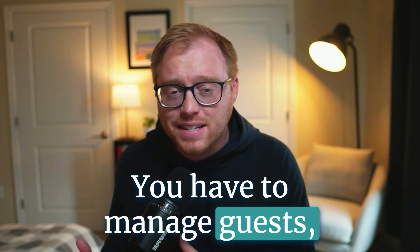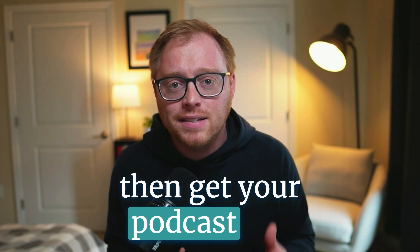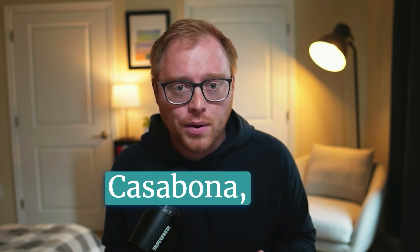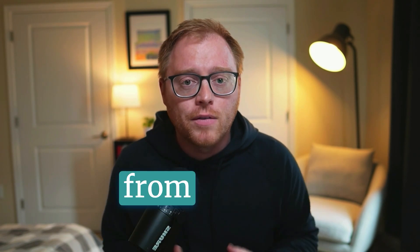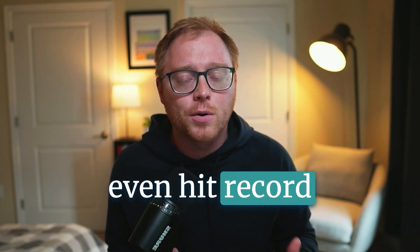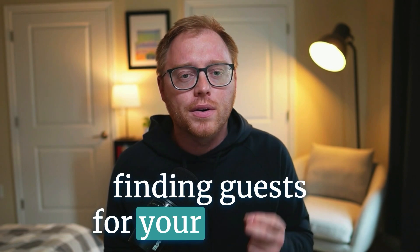You have to manage guests, keep an eye out on the ever-changing tech landscape, and then get your podcast out into the world. In this video, I brought in Joe Casabona, who is a podcast systems coach, to walk through systems and workflows to make producing a virtual podcast from start to finish as easy as possible. So let's start before you even hit record on a podcast. Joe, how do you go about finding guests for your podcasts?